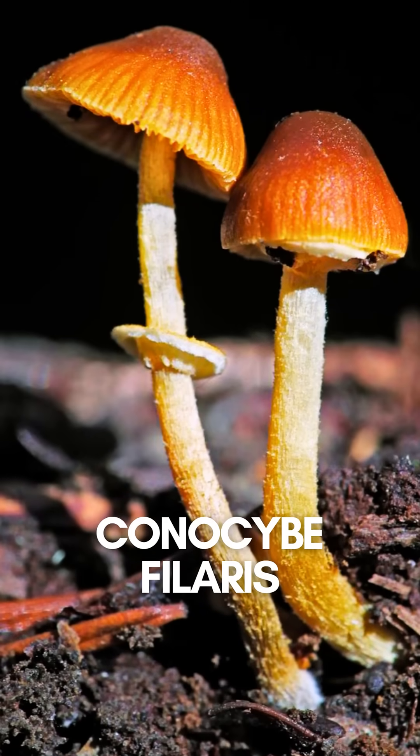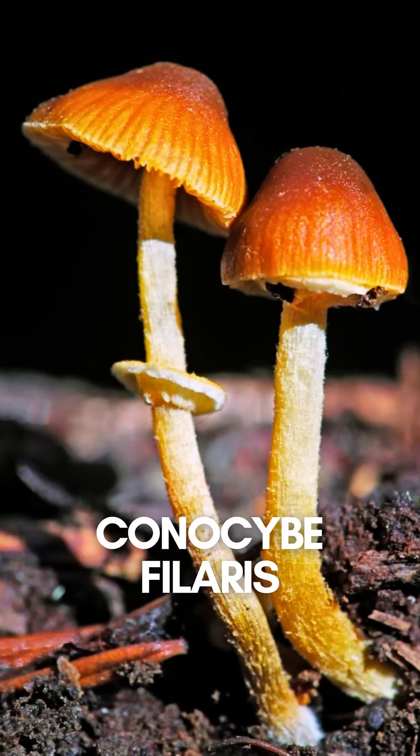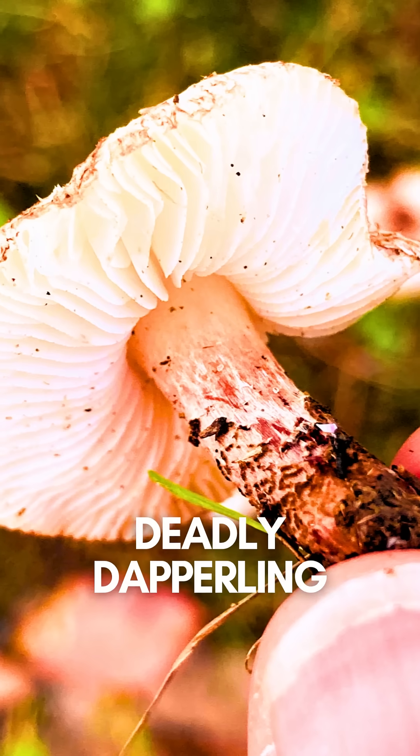Number 9: Conocybe phalaris. Grows in your backyard and looks totally normal, but contains the same deadly toxins as the death cap.